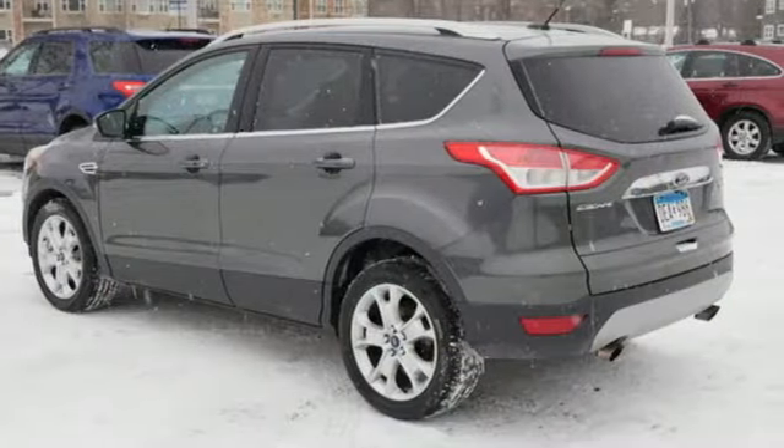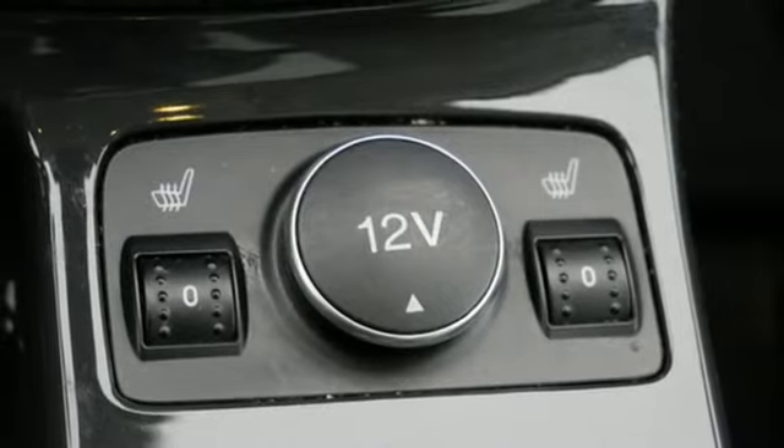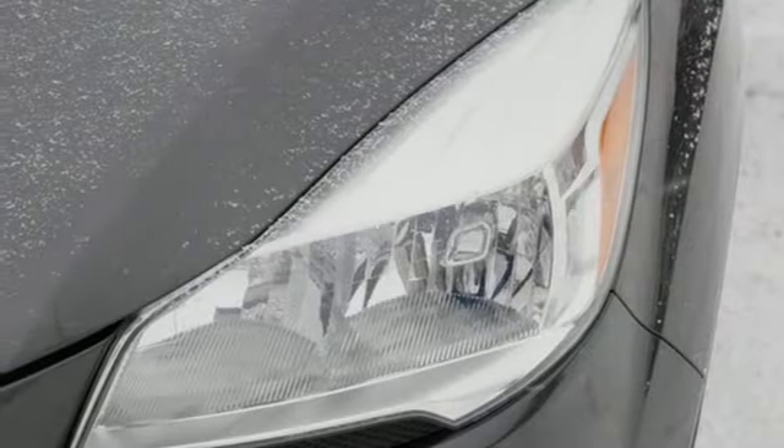Automatic transmission, front heated leather bucket seats, wireless audio streaming, rear parking sensors, dual zone climate control.